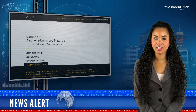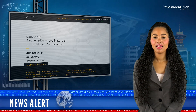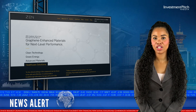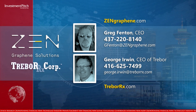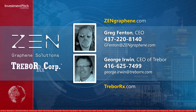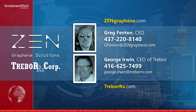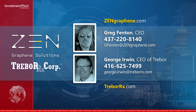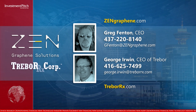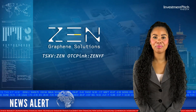The shares are trading at $5.73. For more information, please visit the company's website at zengraphene.com, or contact Greg Fenton, CEO, at 437-220-8140 or by email at gfenton@zengraphene.com. George Erwin, CEO at Trebor RX, can be reached at 416-625-7499 or by email at george.erwin@treborrx.com. I'm Katrina Cotton for Investment Pitch Media.